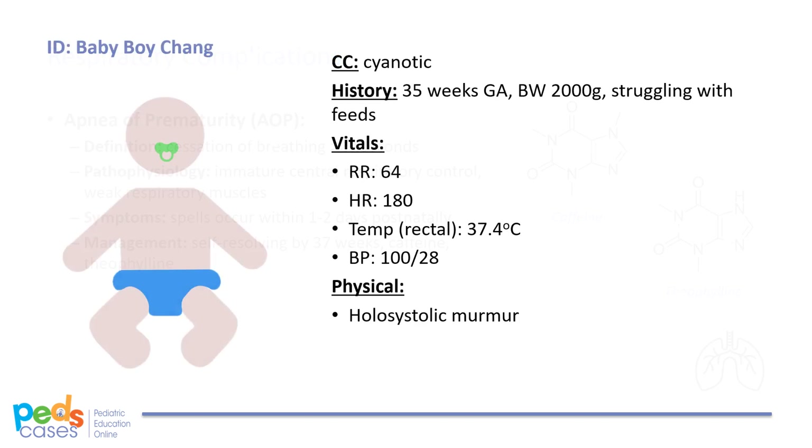Recall that baby boy Chang was struggling with his feeds, sometimes turning blue during breastfeeding. On day 2 of his stay in the nursery, you note that he is blue again and there are some changes in his vitals. His heart rate is 180, respiratory rate 64, blood pressure 100 over 28, and temperature 37.4. Physical exam reveals a murmur on auscultation.